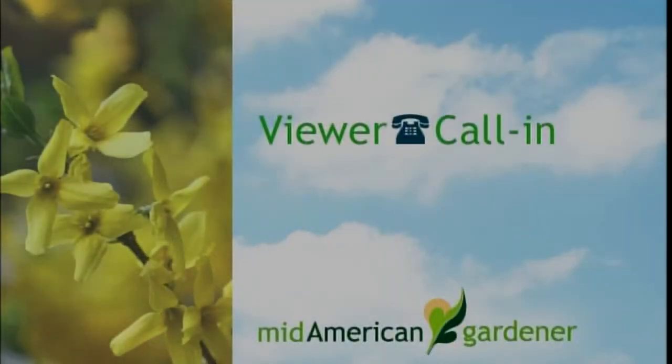Now we're going to answer some phone calls. Kathy asks: she bought some tiny boxwoods and now they're about four and a half feet tall. She doesn't want them that tall and wants to know how short she can take them down without hurting them, knowing they'll be pretty woody on the inside. The answer is: not very much. Boxwoods are an evergreen that doesn't recover well if you cut back into the area where there's no green anymore.